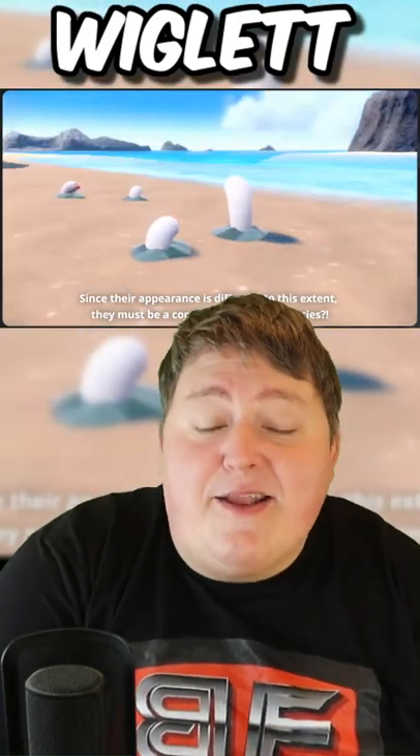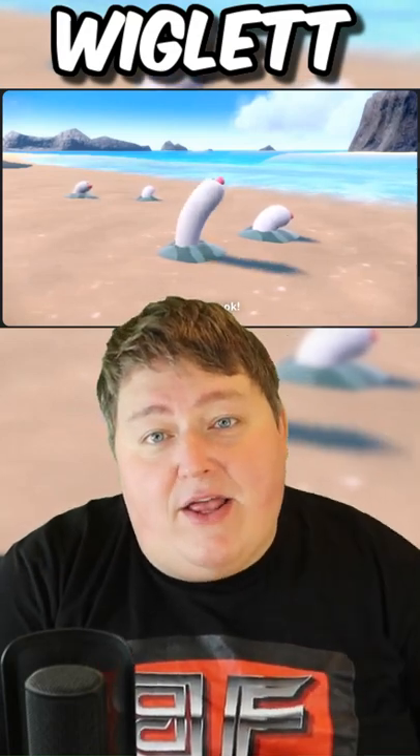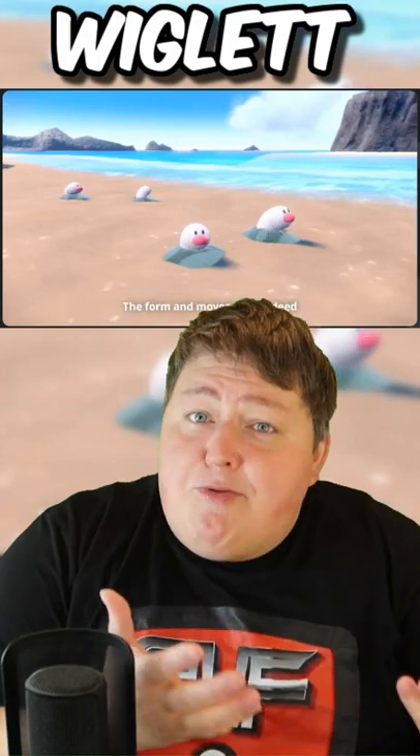Say hello to Wiglett. Now, this very interesting-looking Pokemon is definitely related to Diglett, but it's not a regional form, so it's not going to be like Paldean Wiglett. It is going to be an evolution or just a new species entirely, which is pretty cool.